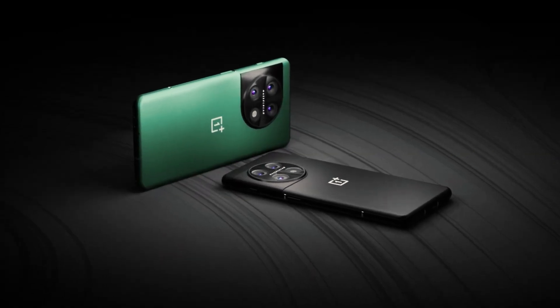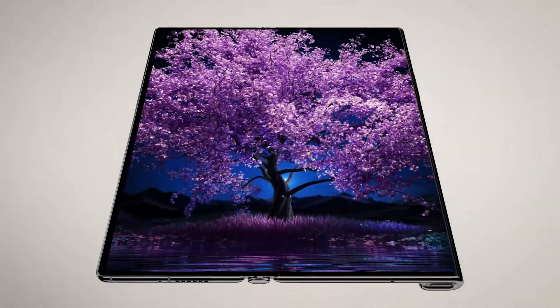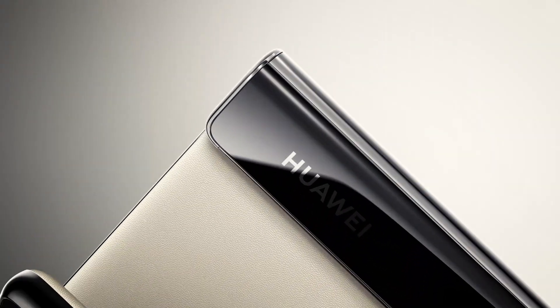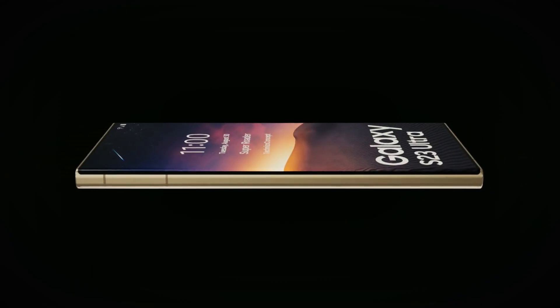Even though this year has been a great one for phones, it could always get better. More flagships, next generation technology, display, resolution, power and screen size — the list goes on. Let's get into the details of the rumoured next generation of smartphones.